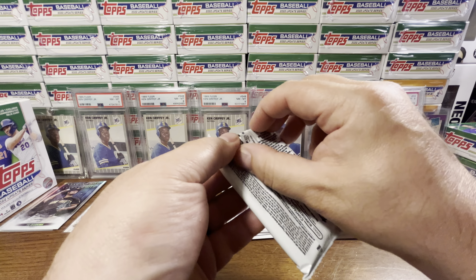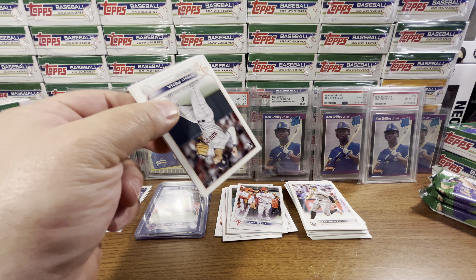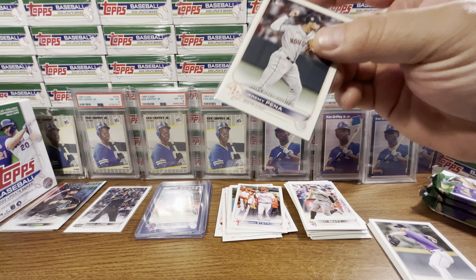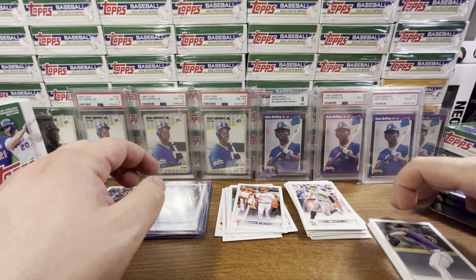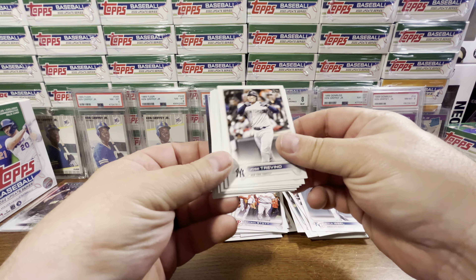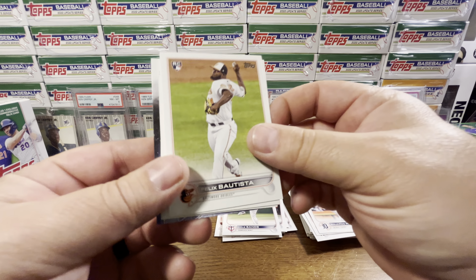We've got four more packs left, one being the Relic. So far no big rookies — we haven't even really pulled any of the big rookie base cards. Oh wait — there's a Jeremy Pena debut! We'll sleeve that up. Allard, ninth all-time, Isbell, Trevino, Sands, Cisnero, Rodriguez, Bautista, Olsen, Stubbs, Kwon, and Rizzo. So we've got a Stephen Kwan.